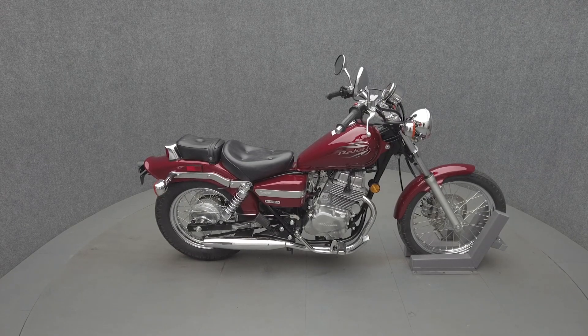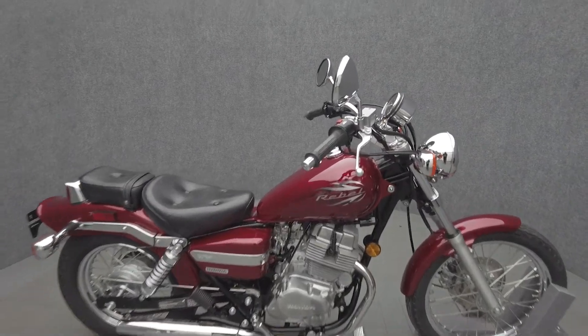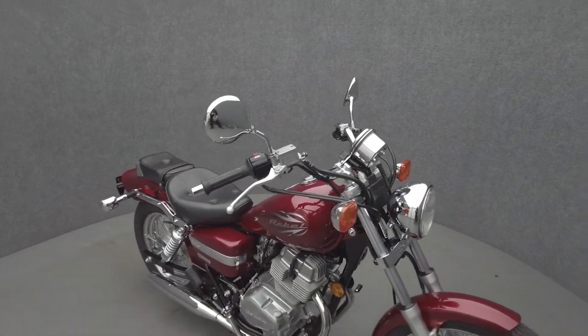Hey everyone, this is Keegan from National Power Sports. This 2012 Honda Rebel 250, with 6,367 miles, passes New Hampshire State inspection and runs well.